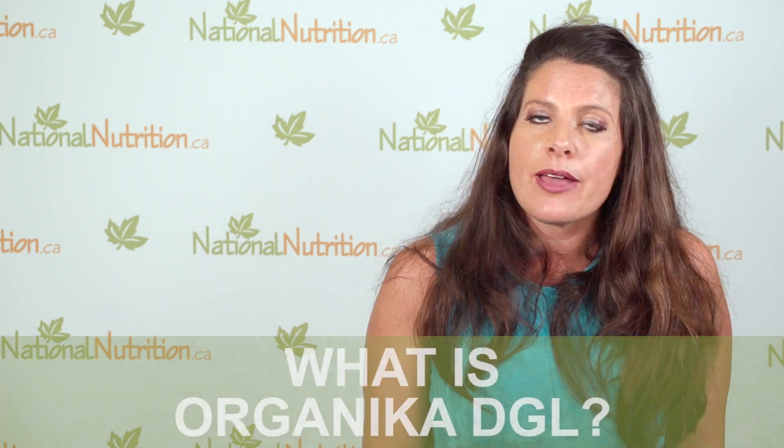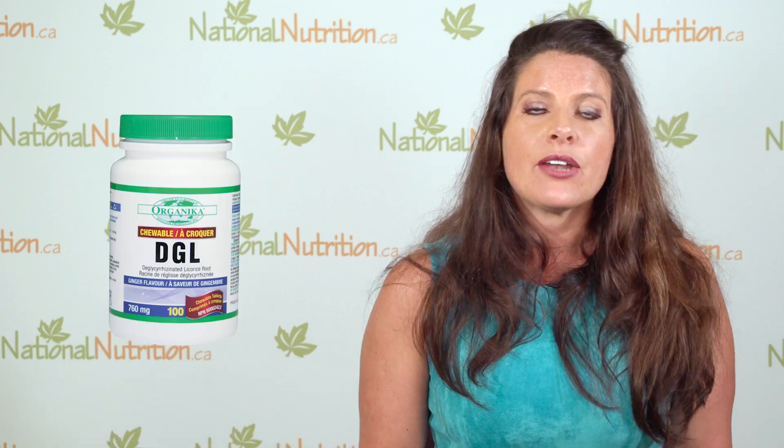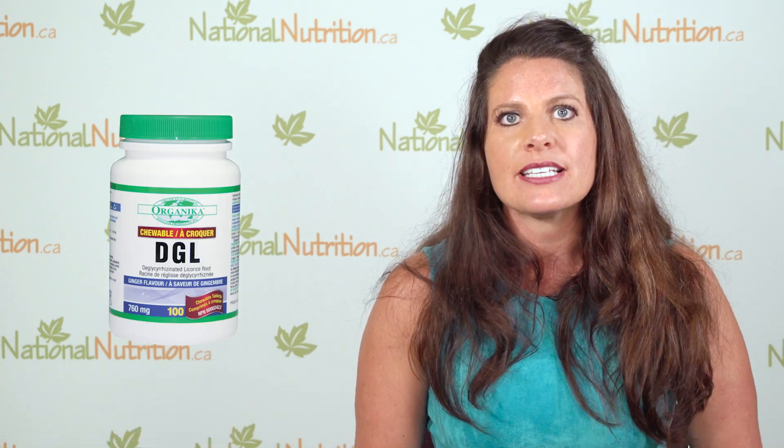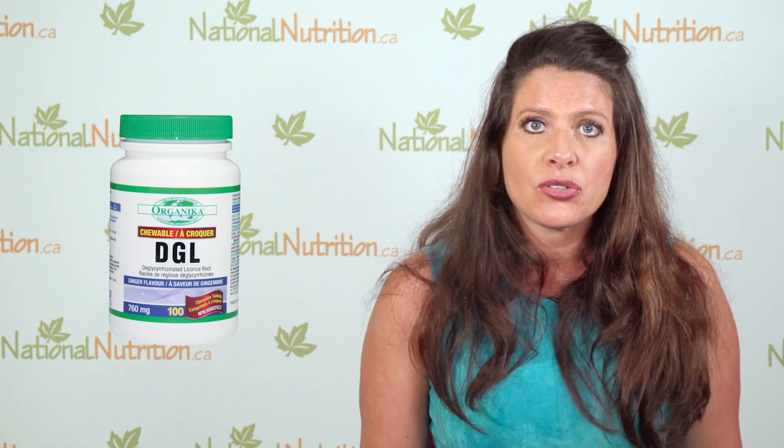One of the things that I personally use and recommend is Organica DGL. What it does is actually coat the stomach — it almost works like a natural antacid so that that acid isn't coming up.